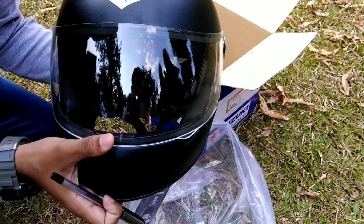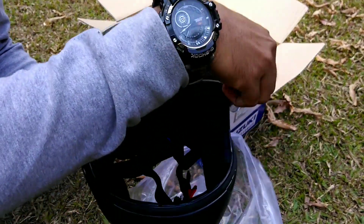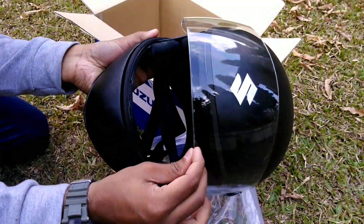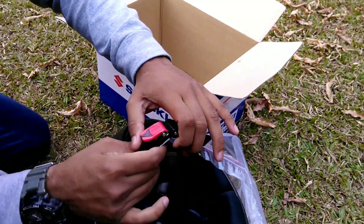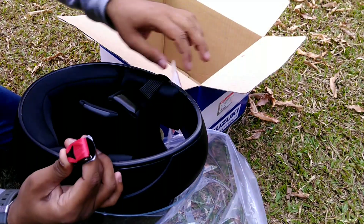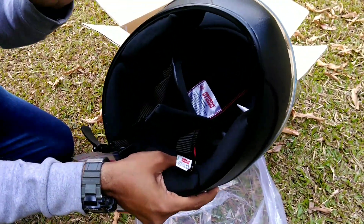This visor is scratch resistant — it won't scratch. This is a basic daily use helmet. The padding lock is very easy to open; you can easily lock and open it. The inner pad is very smooth.